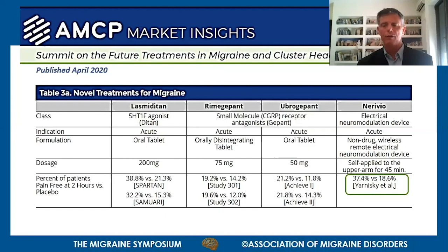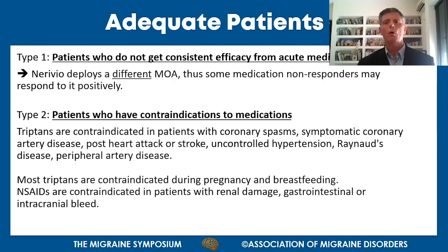Which patients are most adequate for using Nerivio? First, patients who do not get consistent efficacy from their acute medications. Since Nerivio deploys a different mechanism of action, many patients who did not respond to prescribed or over-the-counter drugs did respond to Nerivio.